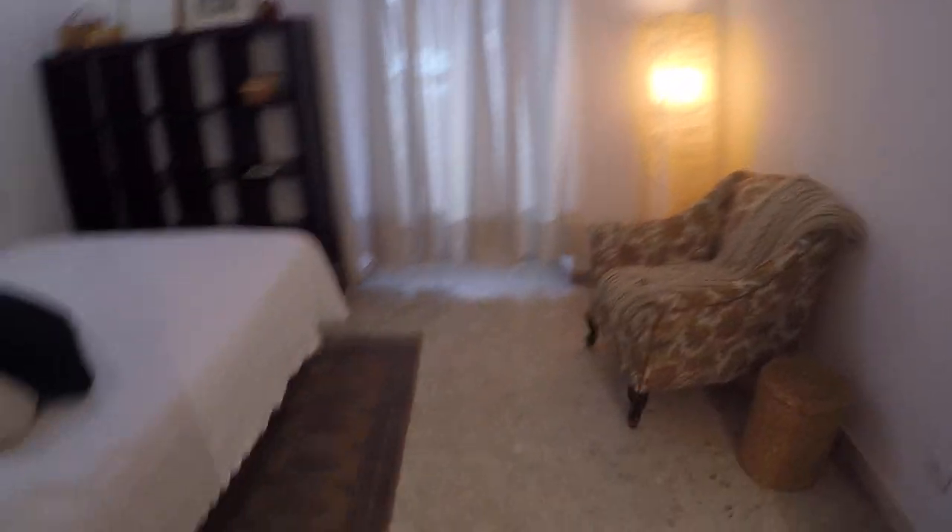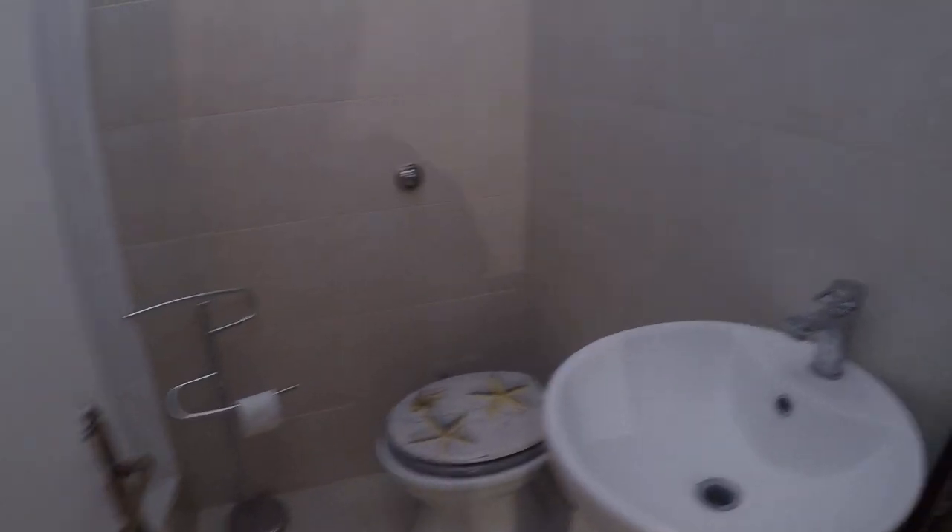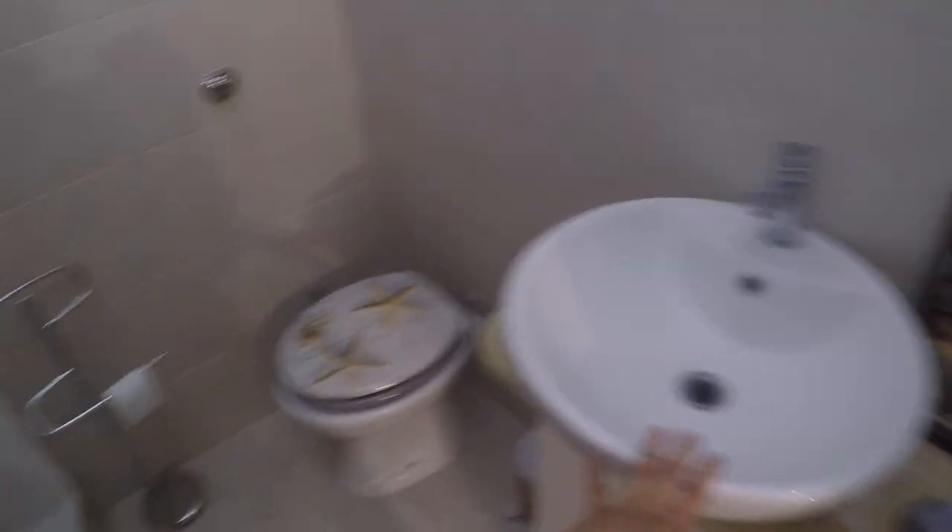Here we have some shelves, and here we have an ensuite bathroom. We have the sink, toilet, and the shower which is over there. And some shelves over here as well.